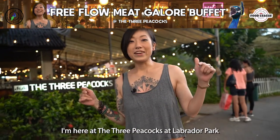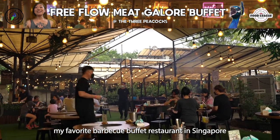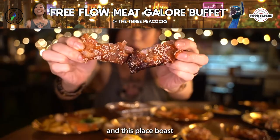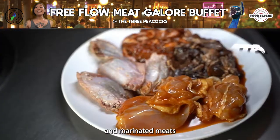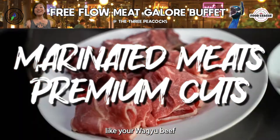Hi guys, it's Sarah and today I'm here at The Three Peacocks at Labrador Park. This is hands down my favourite barbecue buffet restaurant in Singapore. It kind of marries my own love for grilling my own food, and this place boasts an insane amount of selection of food — everything from sushi, live cooking stations, and marinated meats together with premium cuts like Wagyu beef.